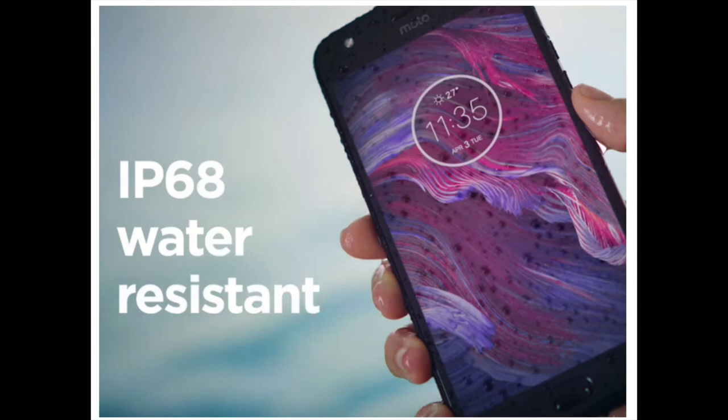The Moto X4 is IP68 water resistant, and that's a rare and appreciated feature in a mid-ranger. What does IP68 mean? Two numbers: 5 feet and 30 minutes — that's how deep and how long it can withstand water damage for.